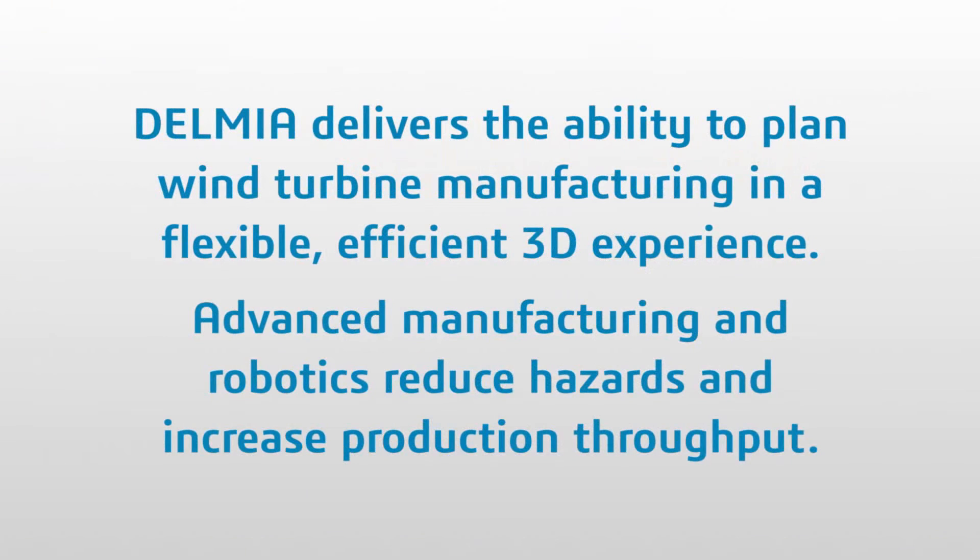Delmia delivers the ability to plan wind turbine manufacturing in a flexible, efficient 3D experience. Advanced manufacturing and robotics reduce hazards and increase production throughput.